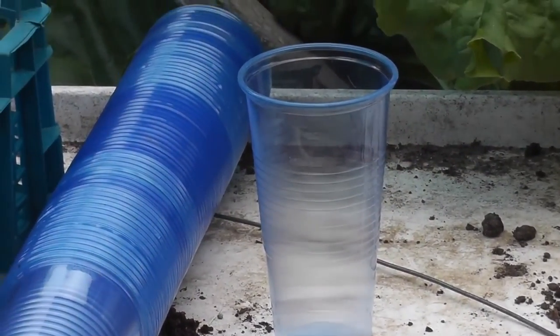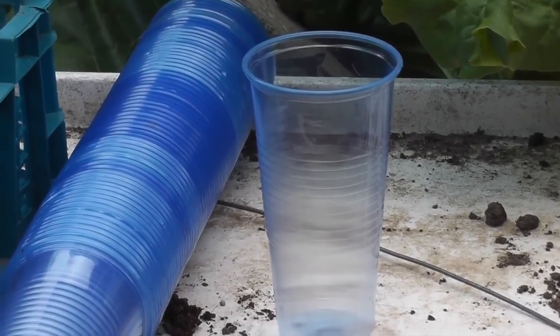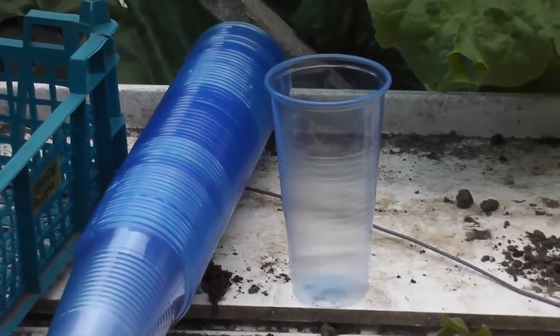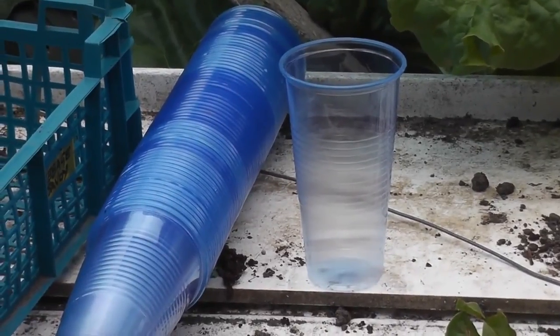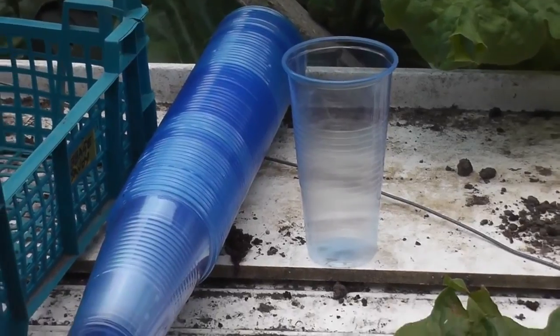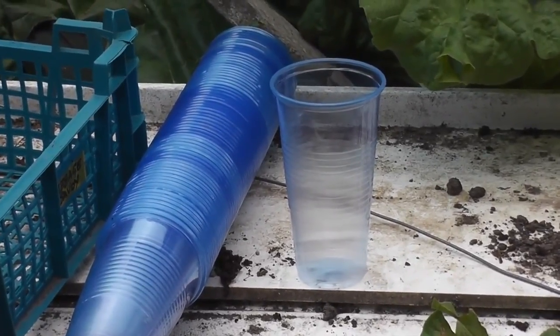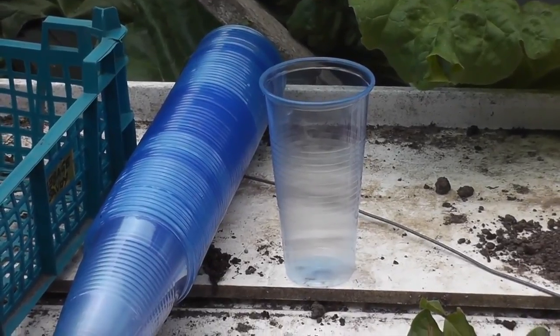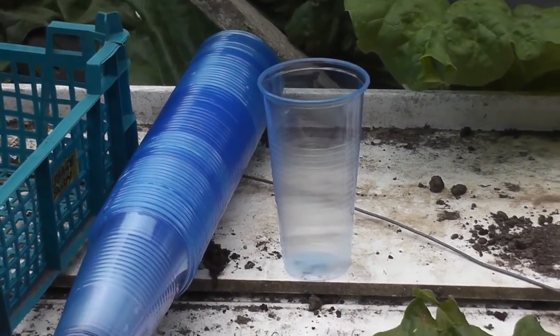I'd like to show you these unusually long cups which were kindly donated to me by fellow plot holders Andy and Marina, who also watch our YouTube channel. These are ideal route trainers - really long - and I might even try them for growing parsnips next year. Cheers for that.